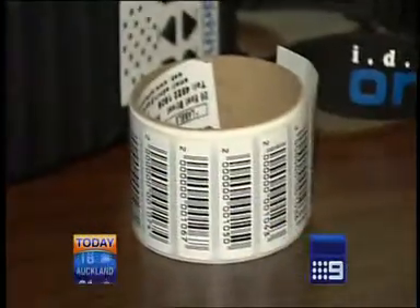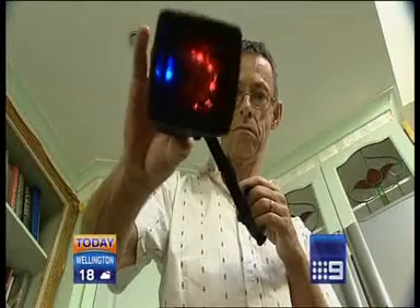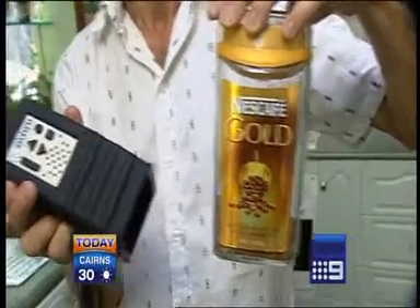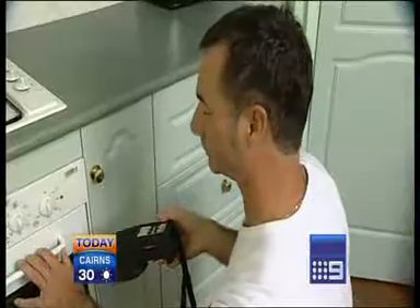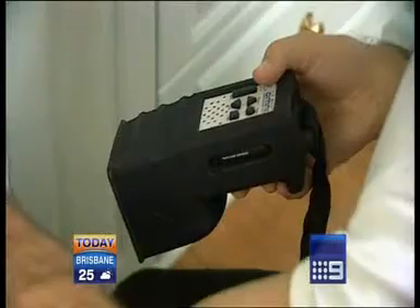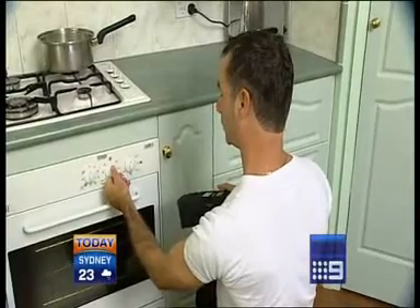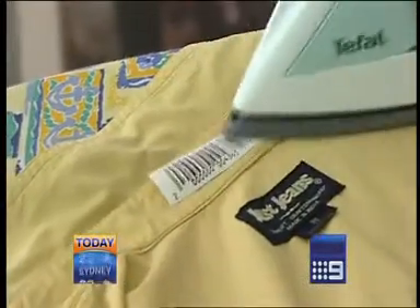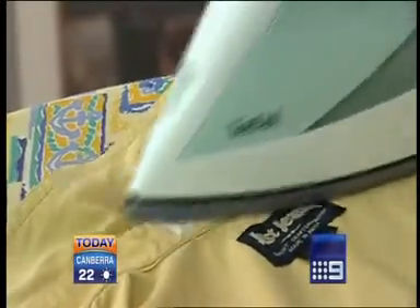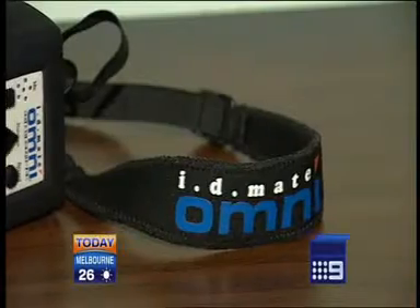It may look like just another set of numbers, but to those without vision it's a code to a whole new world of independence. The audio scanner gives instant information that could otherwise take a blind person much longer to find, or alternatively have to rely on others for. It's just marvellous being able to think, I can do this for myself now. This is the first of its kind in Australia. It's portable and can identify a million items, but it can also be personalised.